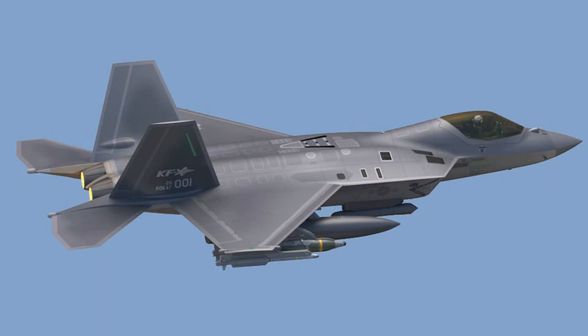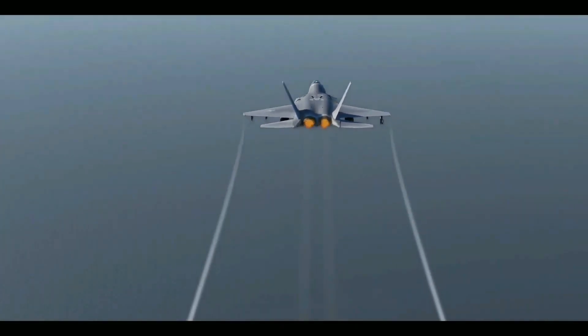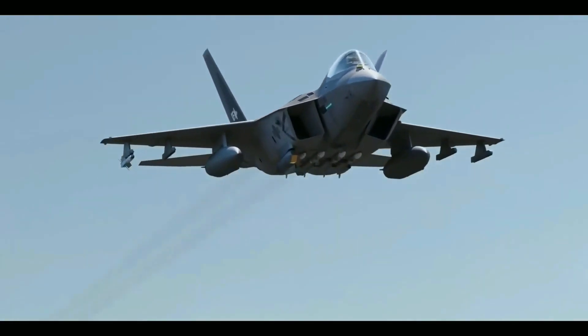The development program is scheduled to be completed in 2026, which includes the production of 15 F414GE400K flight test engines and six prototype fighters by 2021. Flight testing will occur in 2022. A total of 120 KFX aircraft are scheduled for production to serve the South Korean Armed Forces.